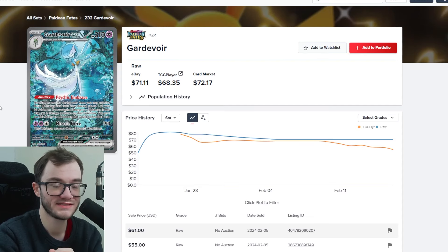Some of those tag team cards aren't worth a huge amount but they're still super cool. Today I'm going through cards I'm after to add into my collection. If you have any of these cards you're looking to trade or sell, message me on Discord or Instagram and we can sort something out.